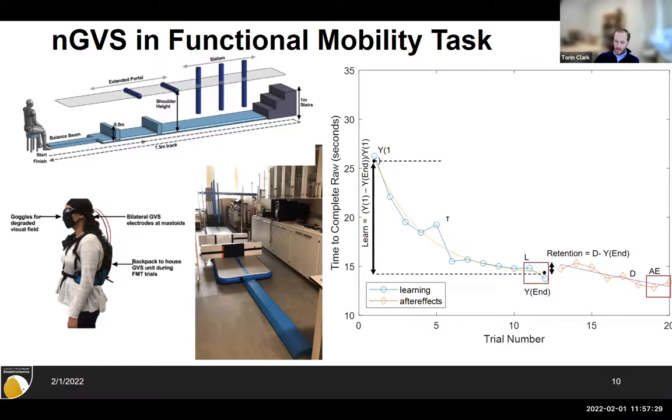That's all in the realm of perception, but you might wonder whether this improves any functional performance. We looked at a functional mobility task: the person starts seated, stands up, walks across a balance beam, steps over obstacles, ducks under things, walks up and down stairs, and comes back. We time how long it takes. We also looked at learning — subjects did this task 12 times in a row. Initially they're slow and hesitant, but they get faster as they learn strategy and calibrate how quickly they can move without hitting obstacles, which incur time penalties.